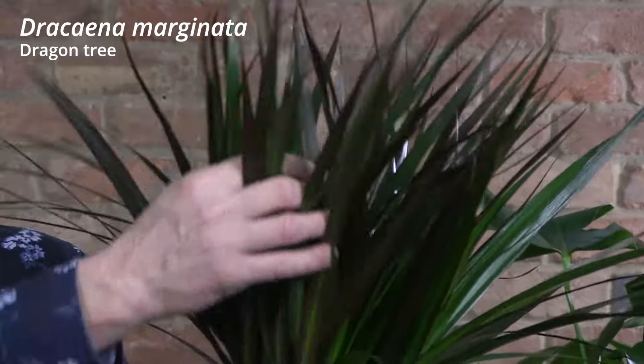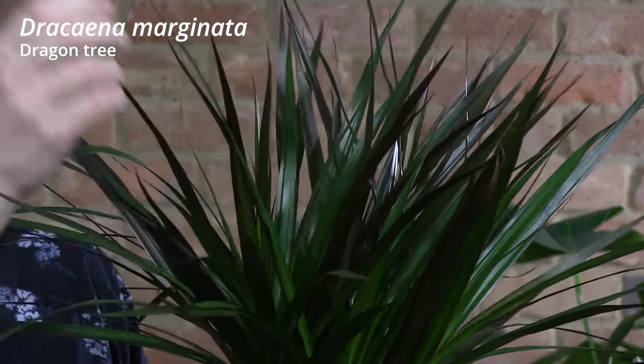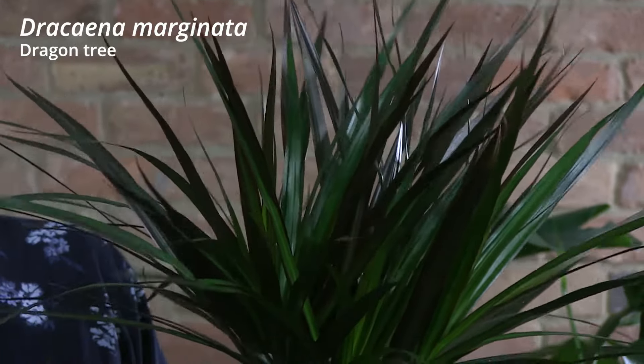One of my favourite palm-like houseplants is this one here. It's called the dragon tree. It's got a lovely blood-red marking to the outer side of the leaf with green in the centre with these beautiful tufts. Dracaena marginata — marginata because it's margined with that red.